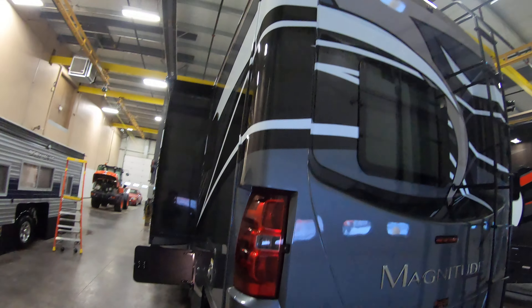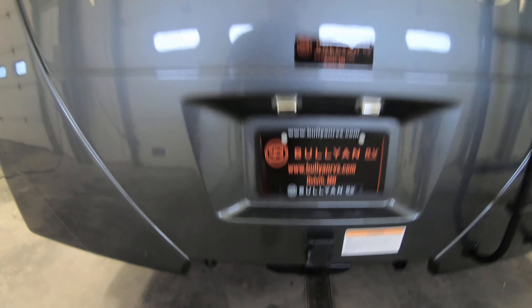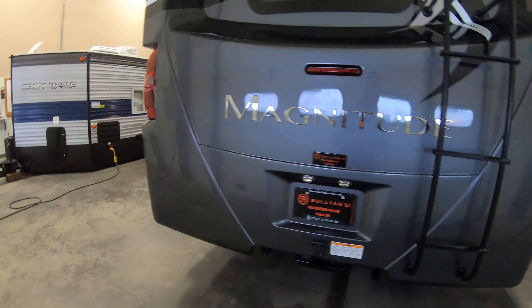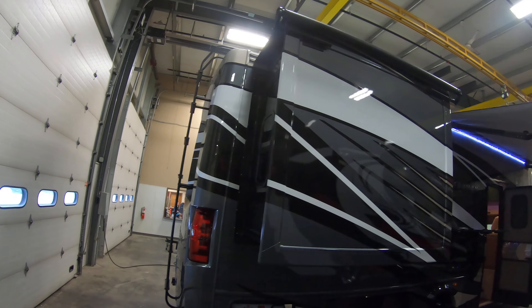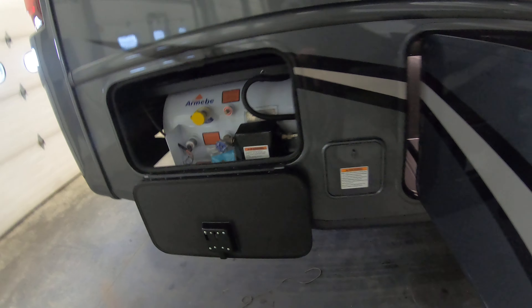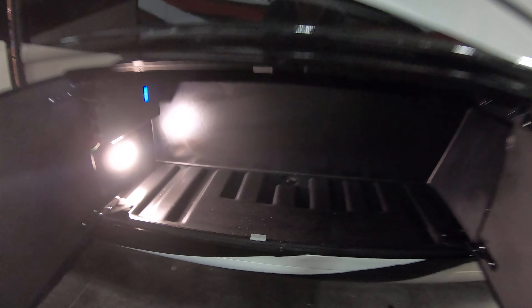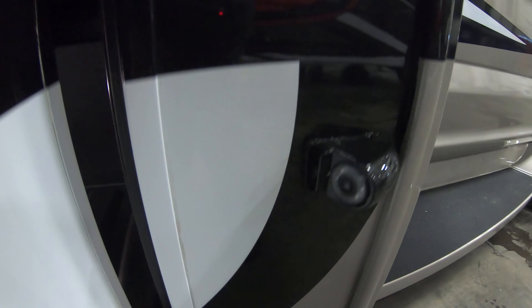Molded fiberglass back cap. 10,000 pound rated hitch down below with seven-way wiring. Exterior ladder and a backup camera is standard. There's a second slide out equipped with slide toppers. Here's your LP tank, more exterior storage, outside TV with sound bar, another big storage compartment, and side view cameras as well.